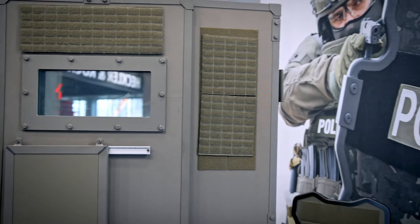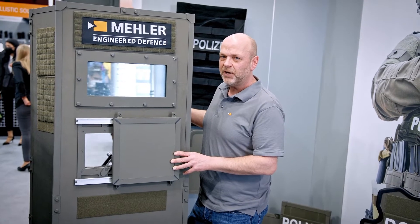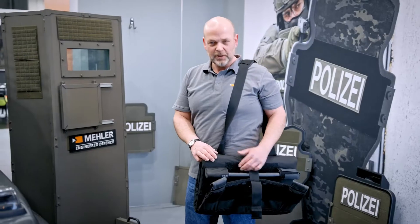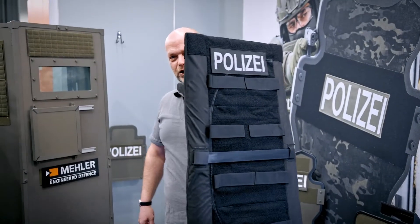This is German production from northern Germany. The materials you see are produced in Germany and, of course, in compliance with all the norms and standards we have in Germany. We also have here a soft ballistic shield. You can carry it like a bag, and when the situation is critical, you can open it and have a shield in hand.